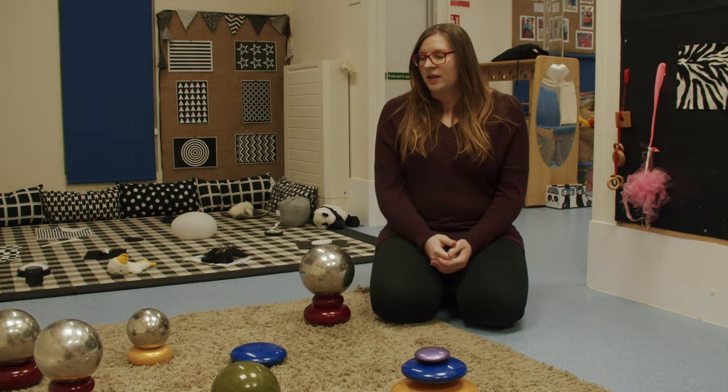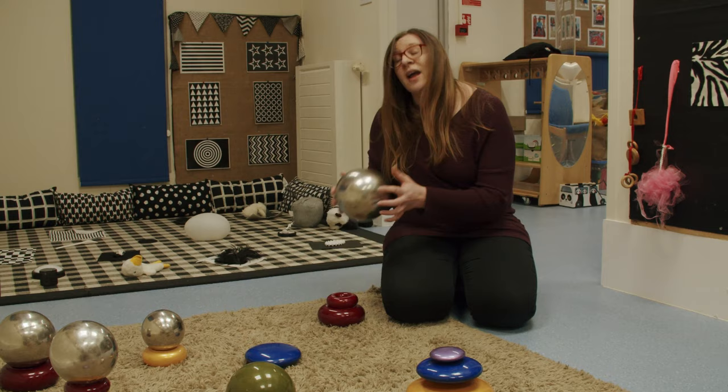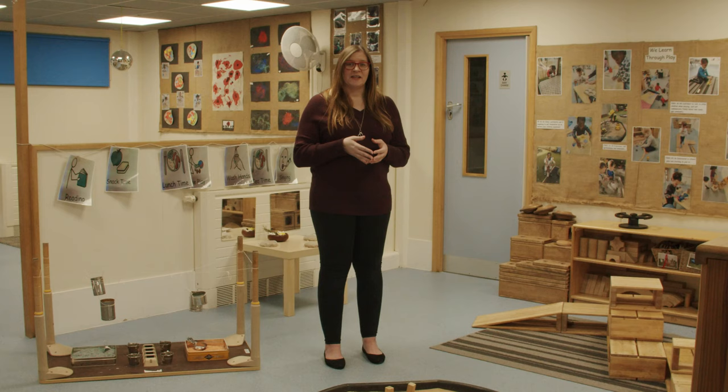This is an example of an activity we have in our baby room. It doesn't look like much at first glance, but it has a lot of learning opportunities for the children — for example, different textures and how it feels against their skin, on the floor, what sound it makes, what they can do with it, and playing with their friends and their social skills.